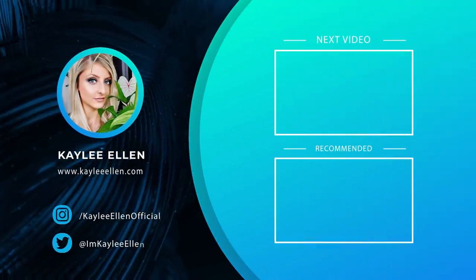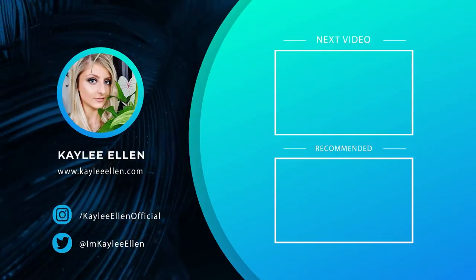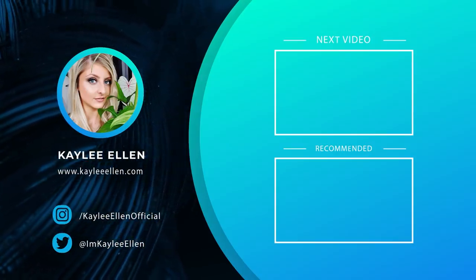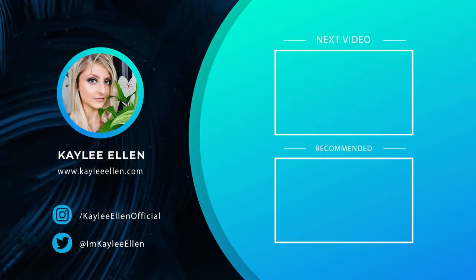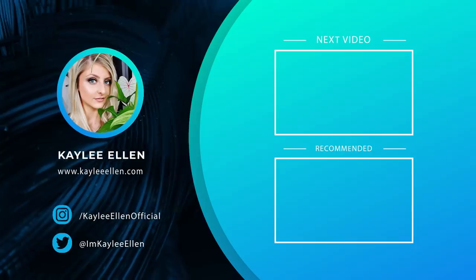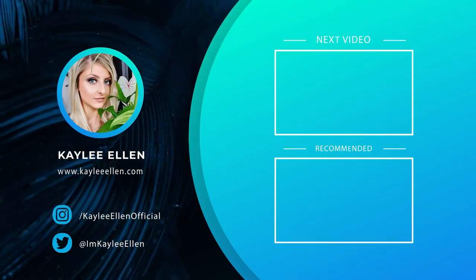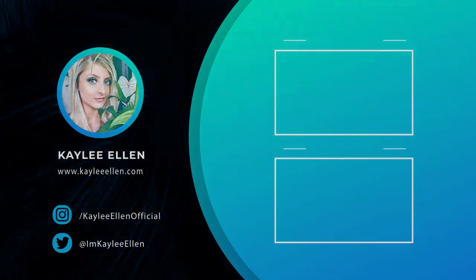Anyway, thank you very much for watching this video and I will see you in the next one. Bye.